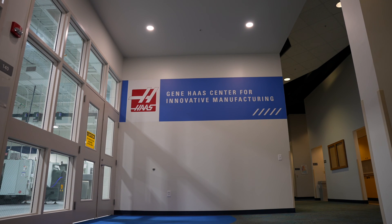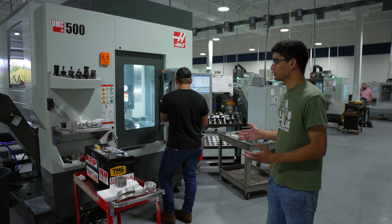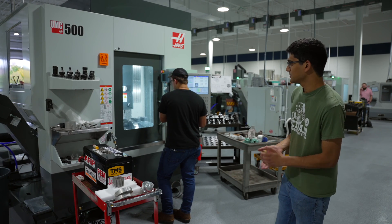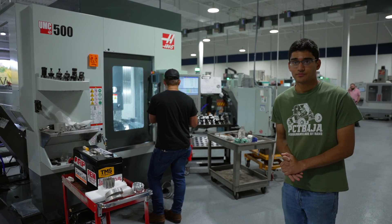This is the Gene Haas Center for Innovative Manufacturing. Here we have 13 milling machines and 12 lathes, including two Haas UMC 500 5-axis machines. We also have a bunch of verticals from different manufacturers.